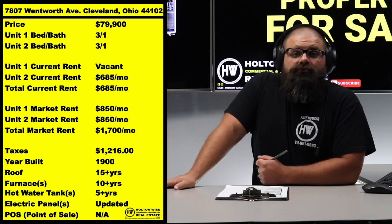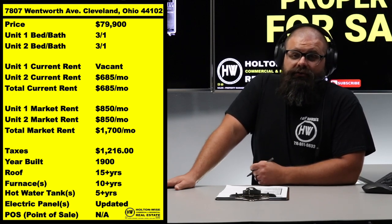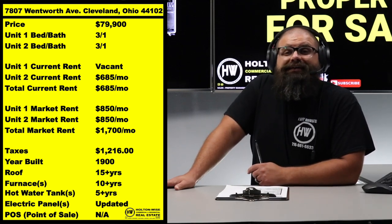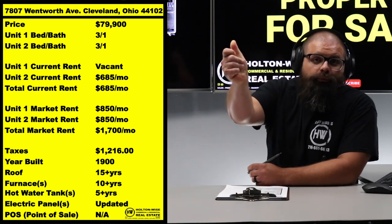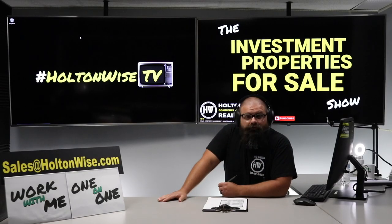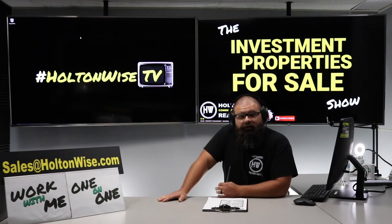If you're out of state, no worries — Holton Wise will take care of the entire renovation for you and continue managing the property. If you're local and you'd like to get inside that vacant unit, we can absolutely make that happen quickly. All you've got to do is send your email to my team at sales@holtonwise.com and we can discuss getting you in there.